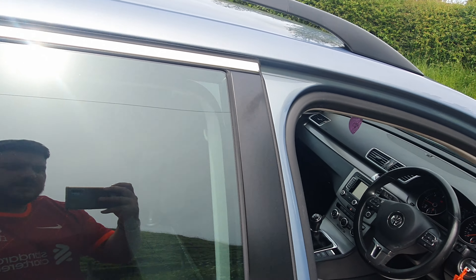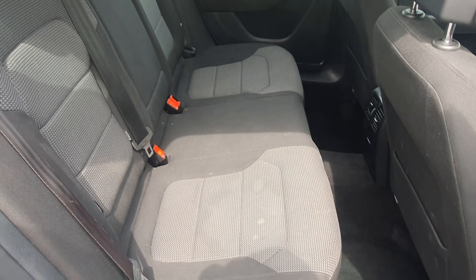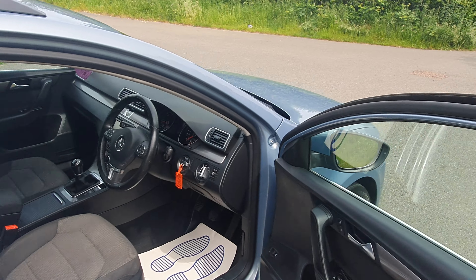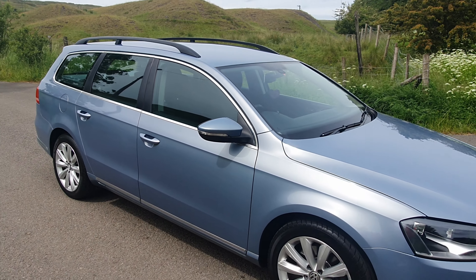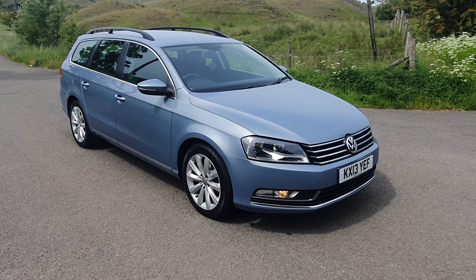The interior is nice and clean. So there it is — it's going to live on our website now. Warranty is also included.